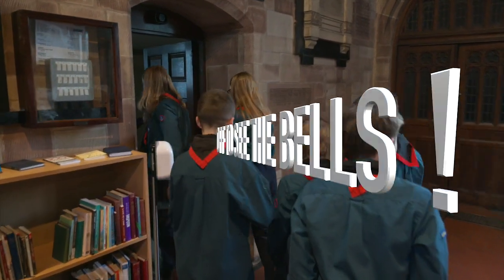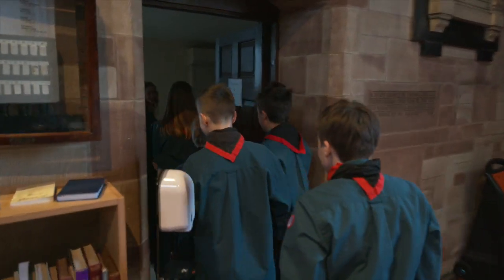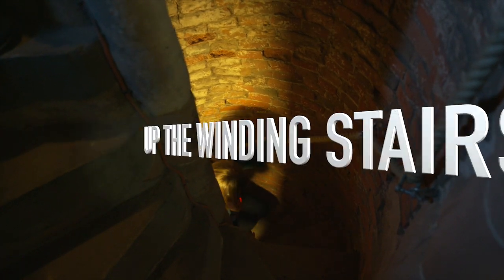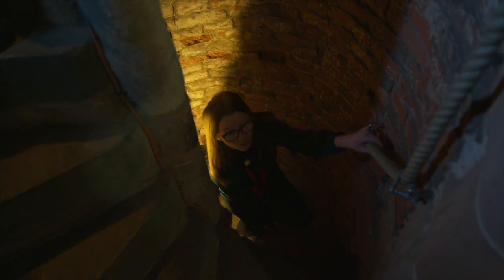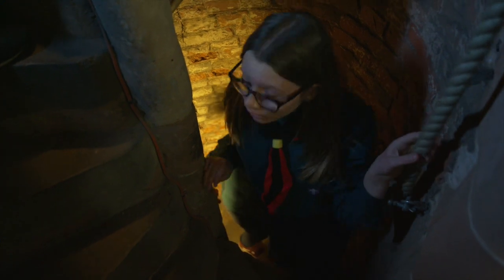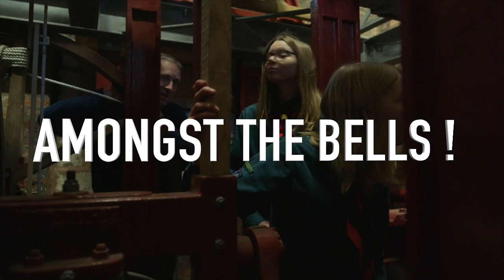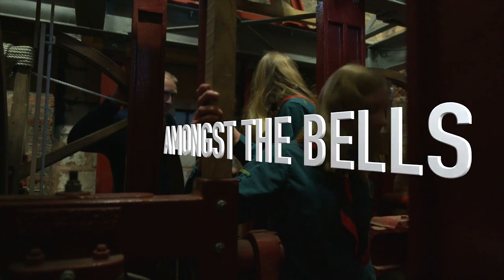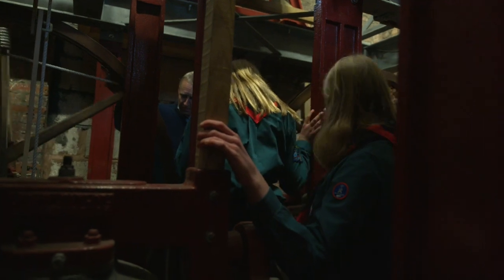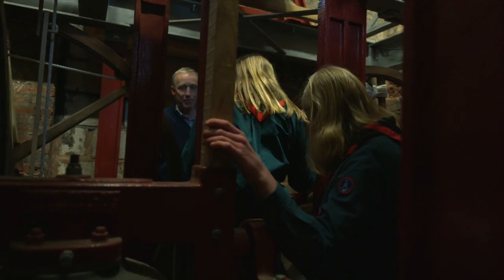Are you guys ready to see some proper bells? These ones over here are slightly lighter. You have to swing them quite a bit before the clapper hits the bell.